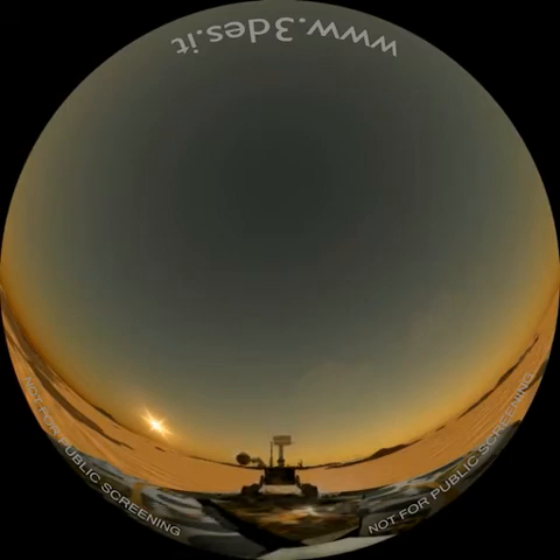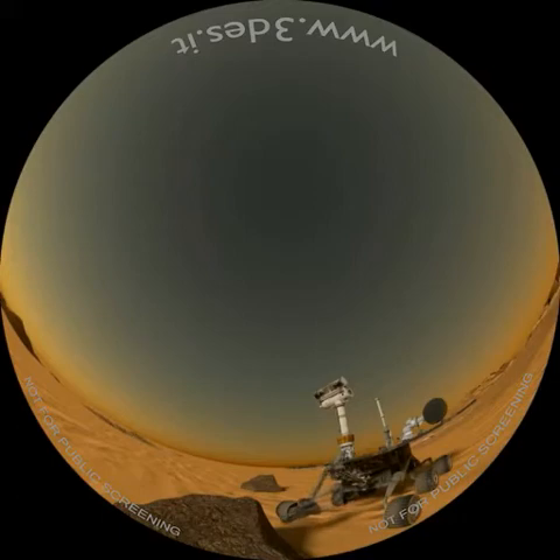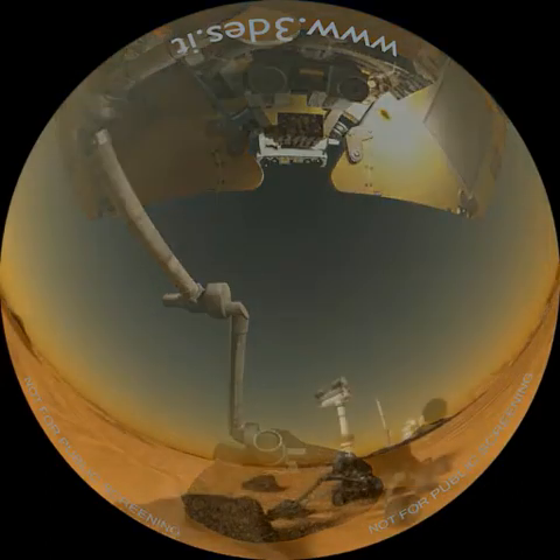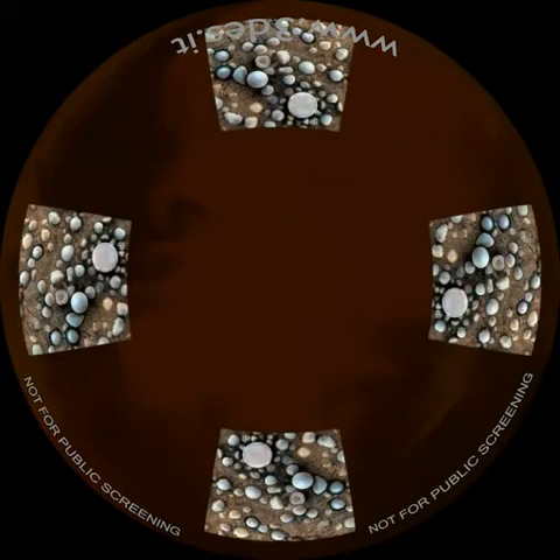I rover dispongono anche di due telecamere stereoscopiche per riprendere immagini tridimensionali della superficie. Entrambi i rover sono dotati di un braccio robotizzato, all'estremità del quale è presente una piccola trivella, affiancata ad un microscopio. L'RAT, Rock Abrasion Tool, ha permesso per la prima volta di conoscere l'interno di una roccia su di un altro pianeta. Le differenze tra la parte esterna ed interna, infatti, potrebbero essere notevoli. Il blocco che conteneva l'RAT disponeva anche di tre spettrometri a diverse lunghezze d'onda per lo studio della chimica delle rocce.